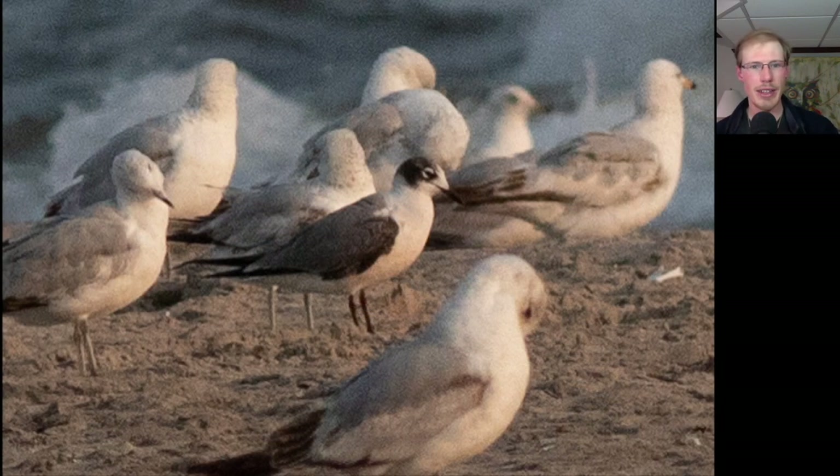The first gull that I found that was rare was this one, which I reported originally as a Laughing Gull, but later in the afternoon when I uploaded the photo, someone told me it's actually a Franklin's Gull. You can see those big white eye arcs — not really a complete eye ring — and a partial hood and a thin bill. Franklin's Gull is much more rare than Laughing Gull, and it's actually a life bird for me, so pretty exciting, although I wish I had known it at the time.